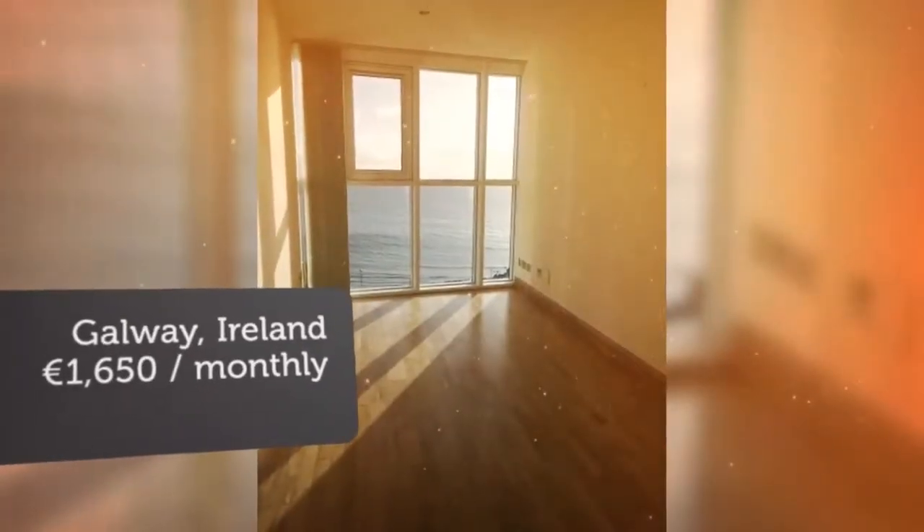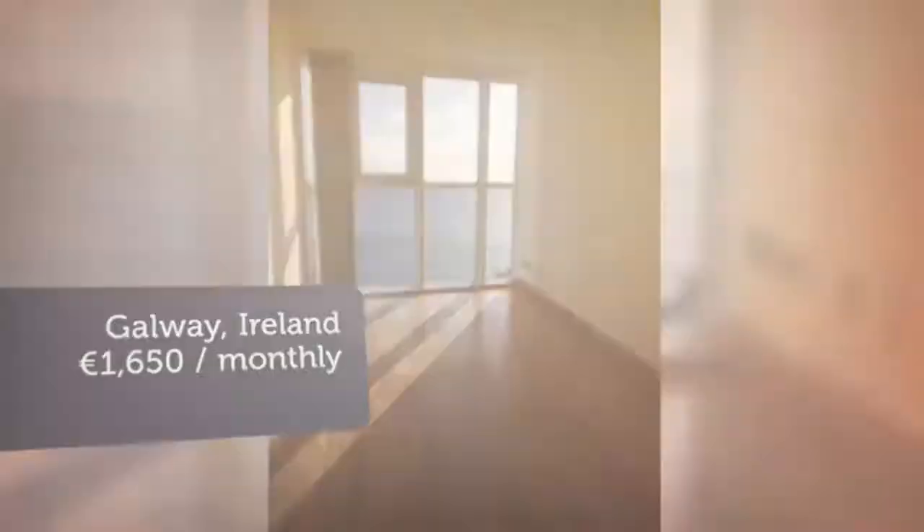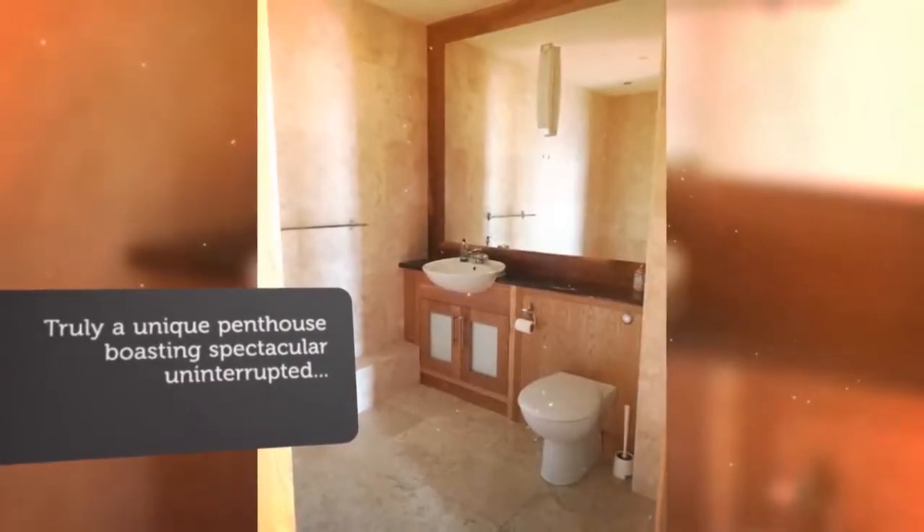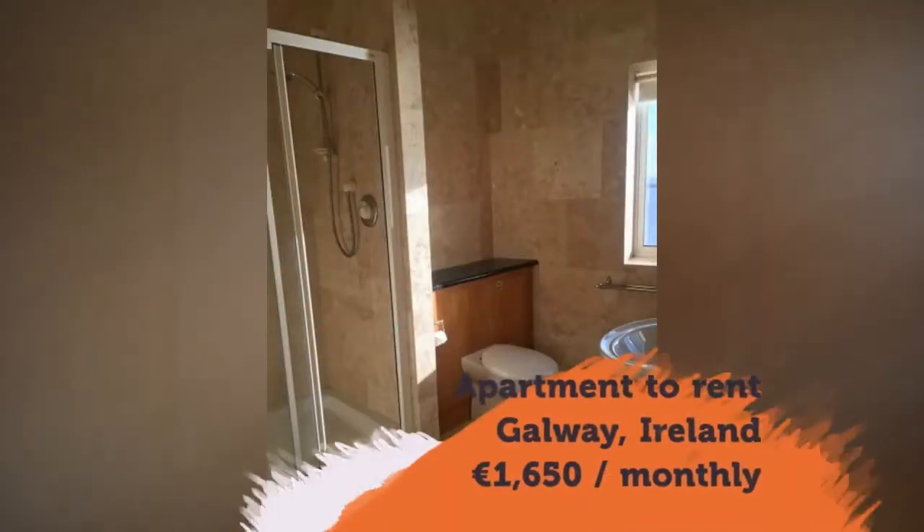This property also enjoys a fantastic sunroom with a huge balcony capturing Galway Bay and the Clare Hills at their finest. Access to this apartment is via private lift. This apartment certainly has the wow factor.